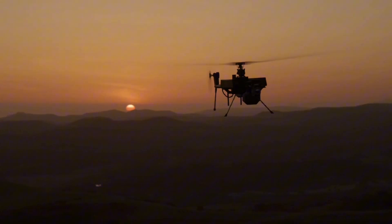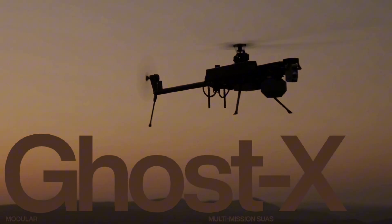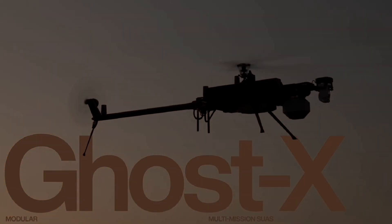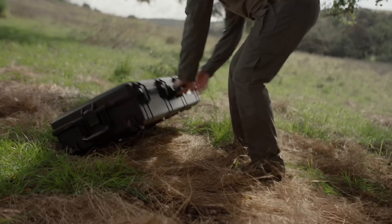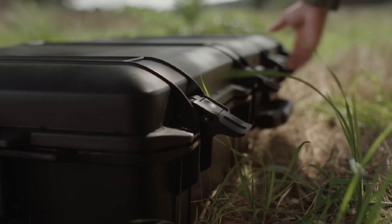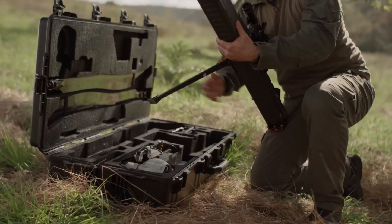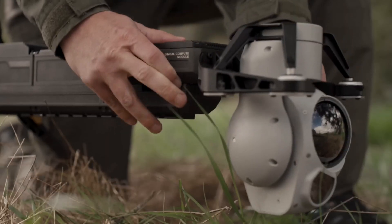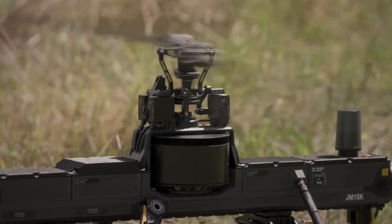Anduril has recently unveiled another new drone, the Ghost-X, which has been chosen by the U.S. Army for its company-level SUAS directed requirement — a pivotal decision reflecting the evolving landscape of unmanned aerial systems. Developed by Anduril Industries, Ghost-X builds upon the capabilities of its predecessor, Ghost, with enhanced versatility and adaptability for complex military operations.